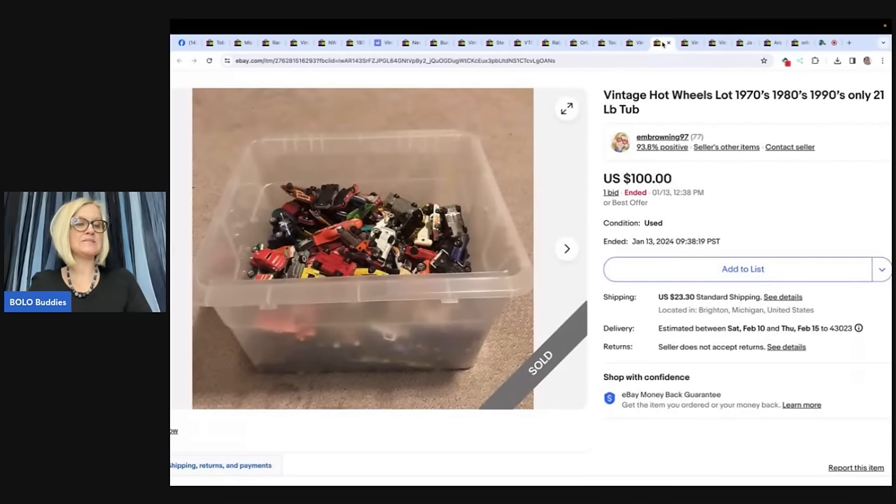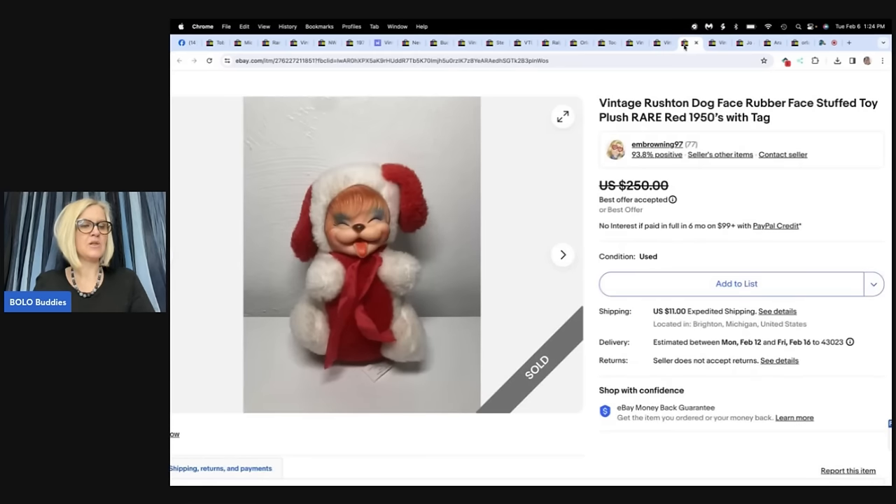Found at the toy section at Salvation Army, priced at $2.99. I knew rubber-faced plush were Bolo, so I purchased. Upon research I found this one to be rare — sold for full listing price of $200 within hours of listing. $2.99 into $200.